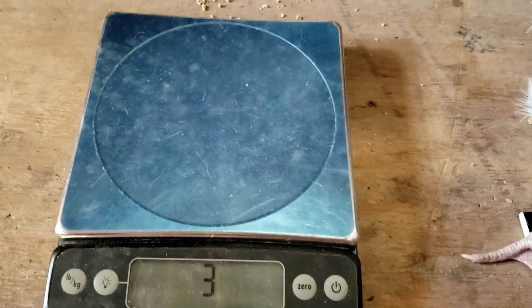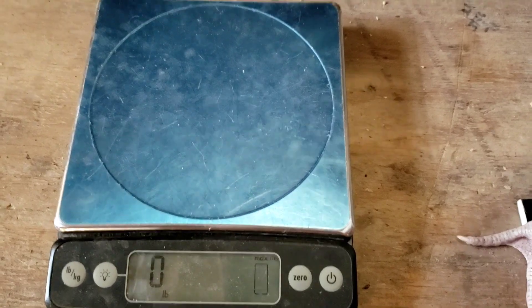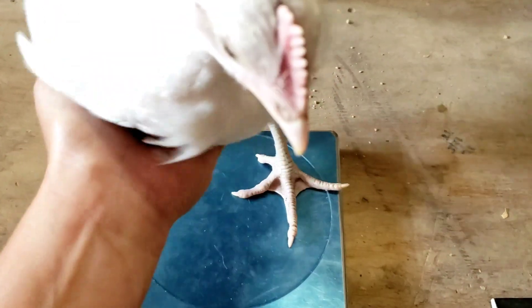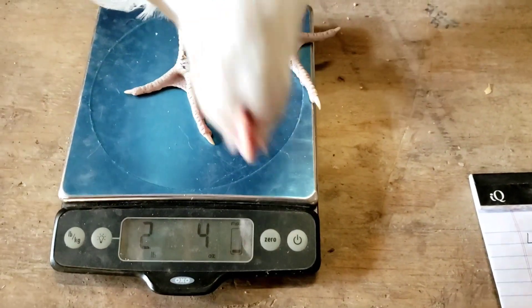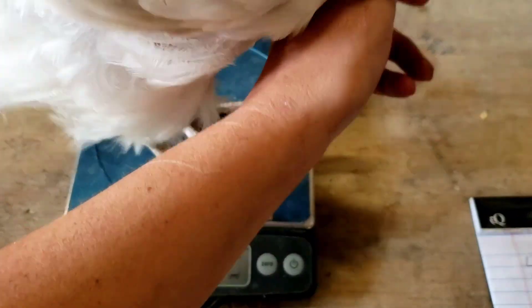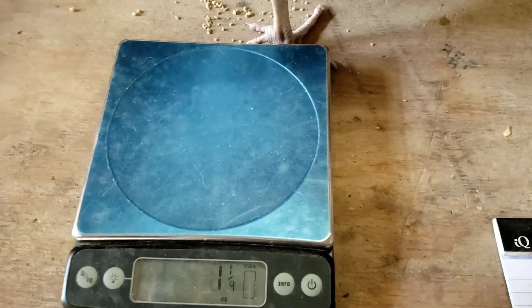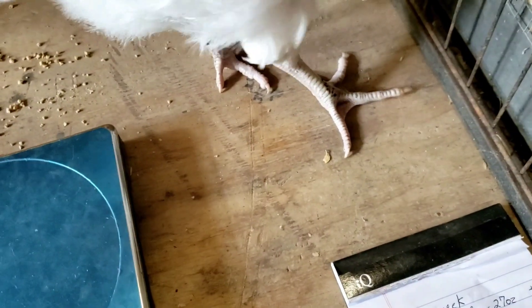If he gets off the scale, it has to be at zero, buddy. Go ahead and come here. It was two pounds, four ounces. We'll see if we can get him to stand still long enough to show it.